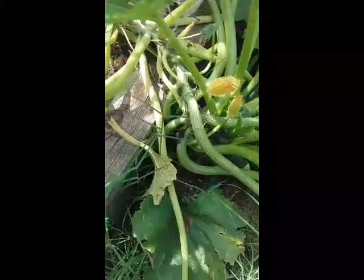Those hops — this is Tettnang hops. Not quite as robust as the other two varieties I've got.